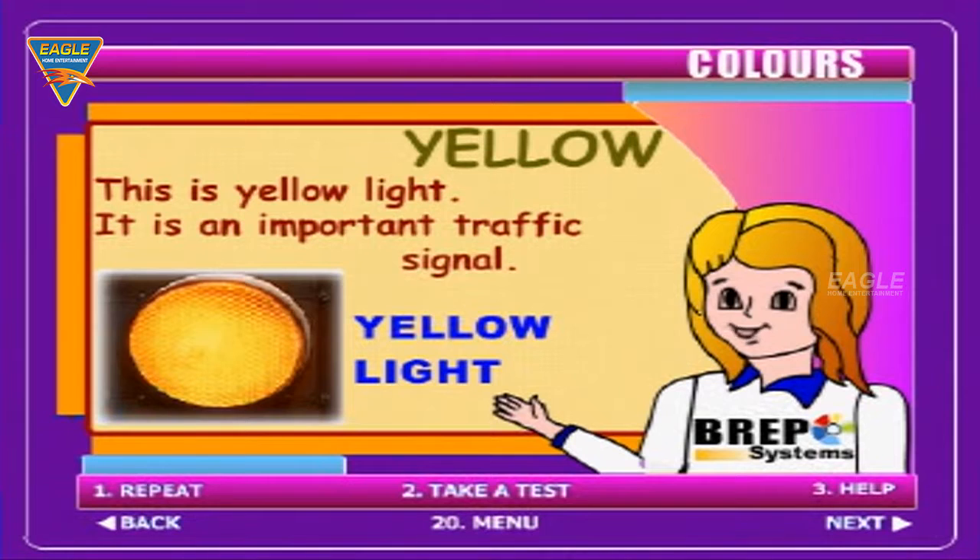This is yellow light. It is an important traffic signal.